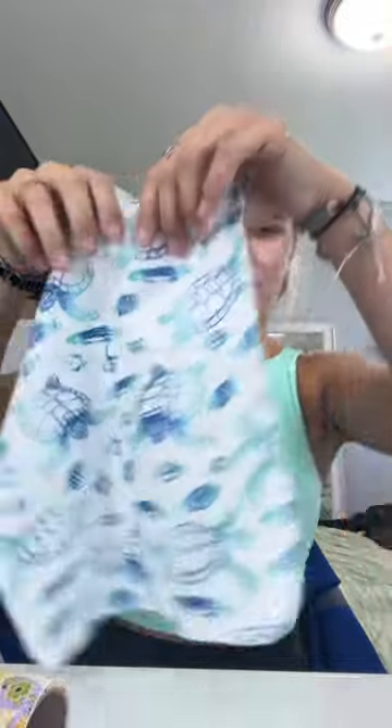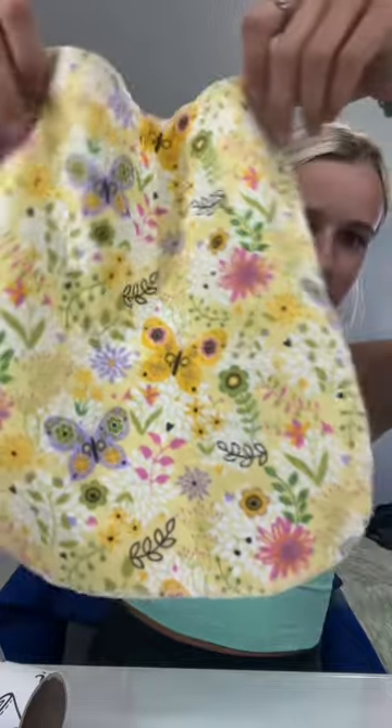I like this one a lot too — it's turtles. And then we've got some flowers. It also comes with this that you can just sit on your little napkin holder. And this is where the bag comes in handy, so you can wash all of these inside of your mesh bag.